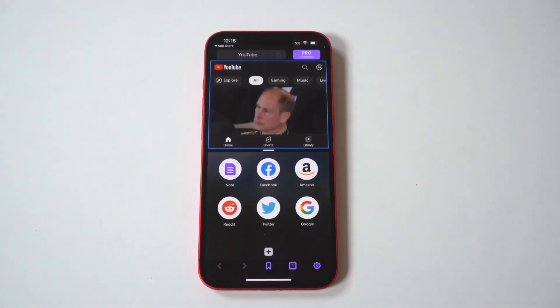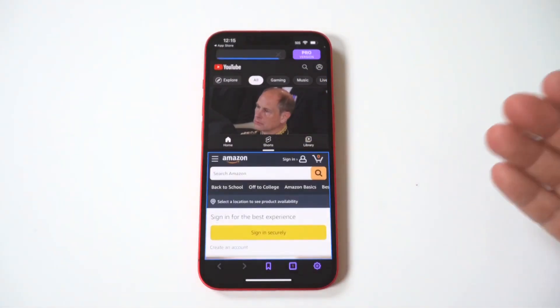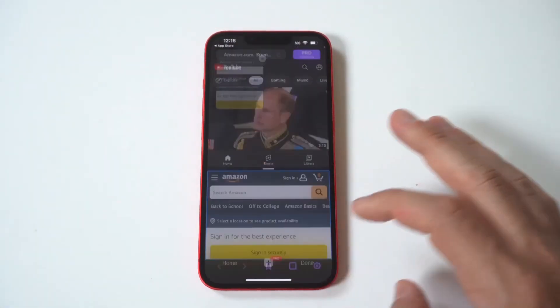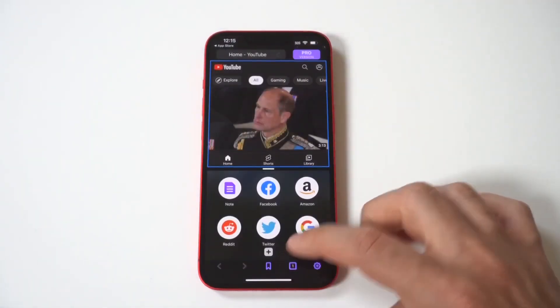Once opened, you can see it has some stock options for split-screening that are set automatically. What's cool is you can adjust the split-screen to make one page smaller than the other and also add different split-screen tabs. I'm going to run through a couple of examples of what this looks like in both portrait and landscape — and yes, it does work in landscape.